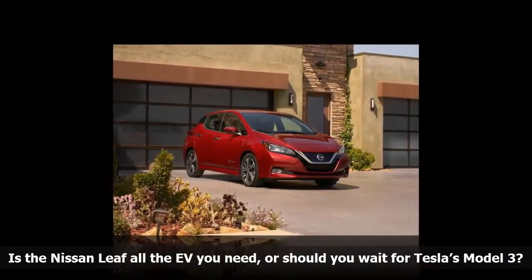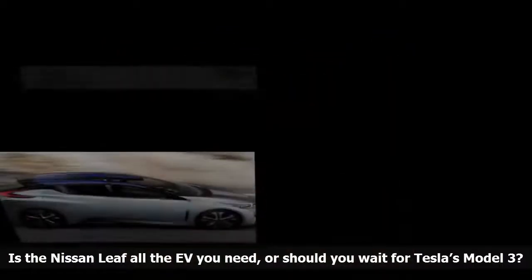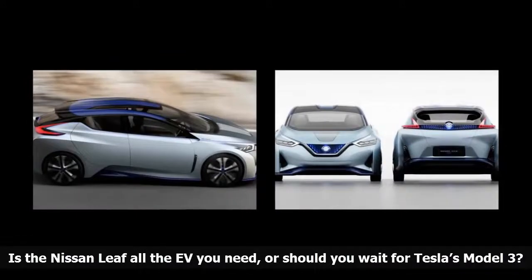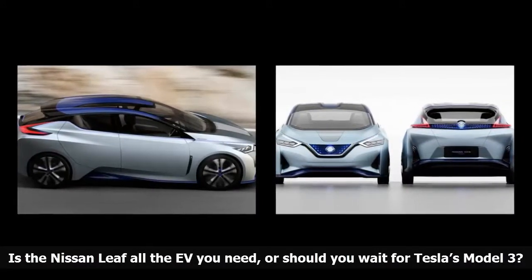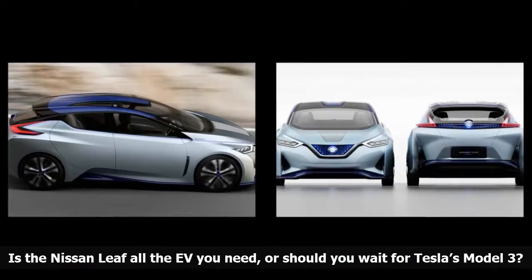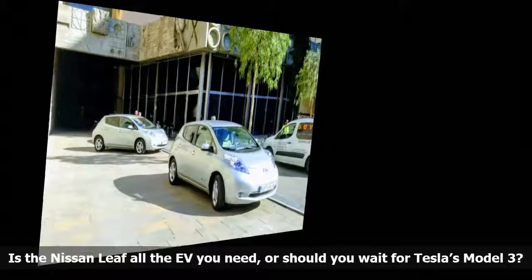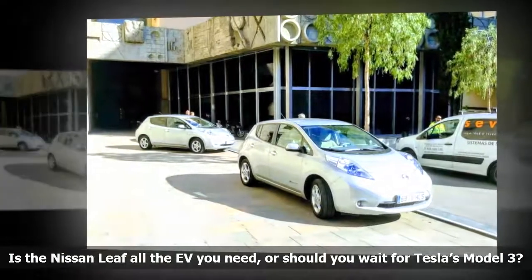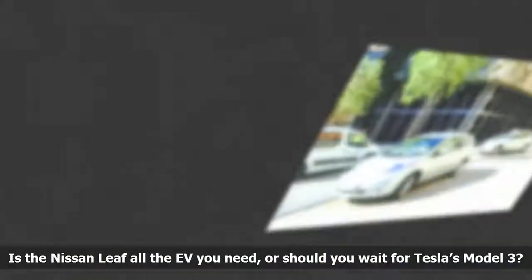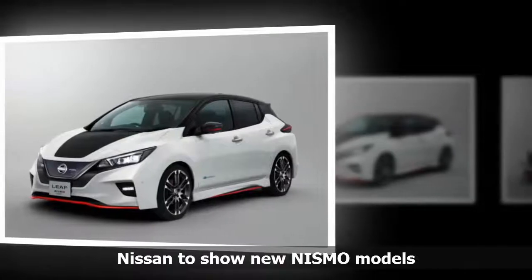The Model 3 starts at $35,000 before incentives and options like the long-range battery pack are thrown into the equation. Tesla started production of the Model 3 in July, and the first cars are already criss-crossing the nation's roads, though the company admits it's in production hell right now. The company is working through a backlog of orders as it ramps up production, and delivery wait times are getting excruciatingly long. Customers who make a deposit in late 2017 might not receive their car until 2019.